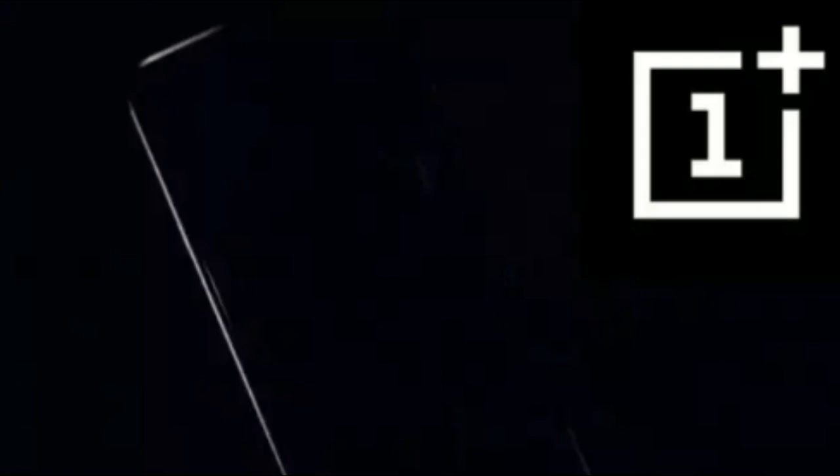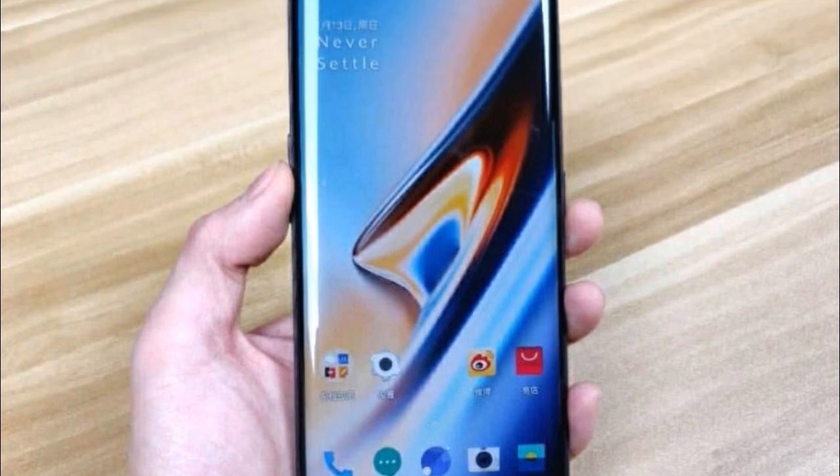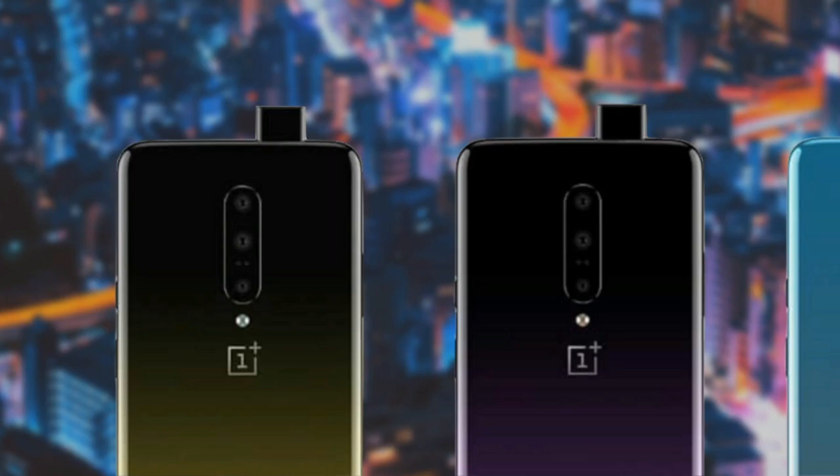OnePlus is making some bold changes with the OnePlus 7 Pro. Among all other important upgrades, OnePlus has particularly highlighted their new display. Just recently it bagged an A+ rating from DisplayMate.